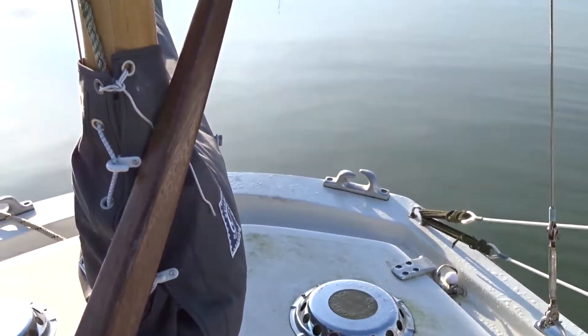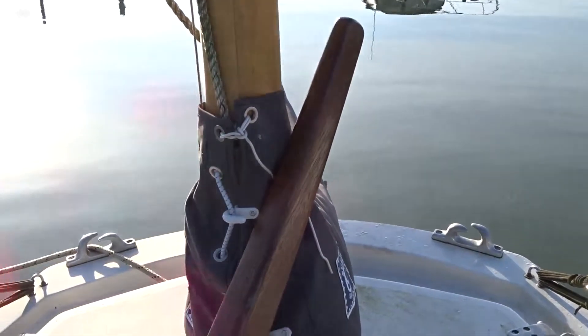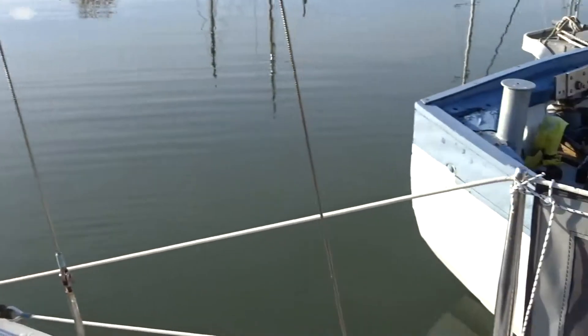Now on deck of this Cornish Yawl in very good condition. There's the mizzenmast coming through along the side decks.